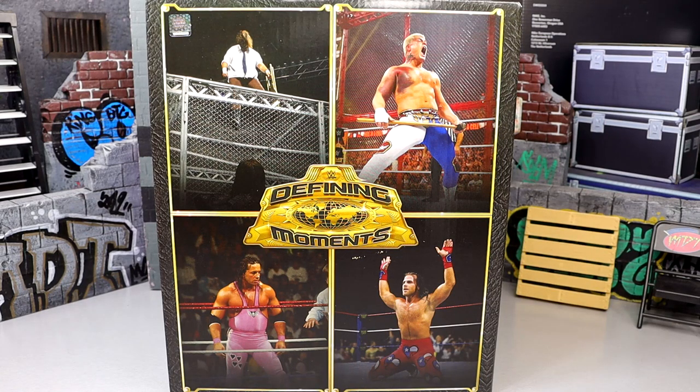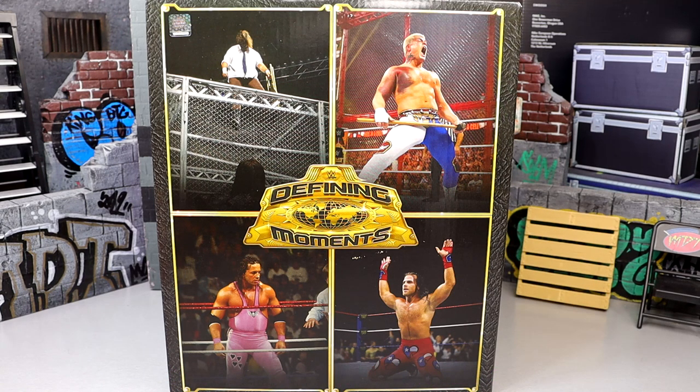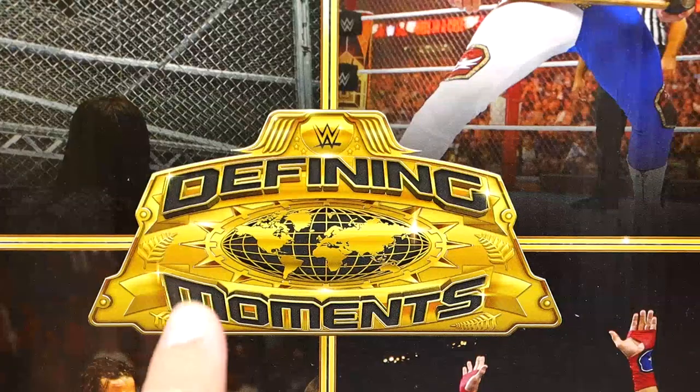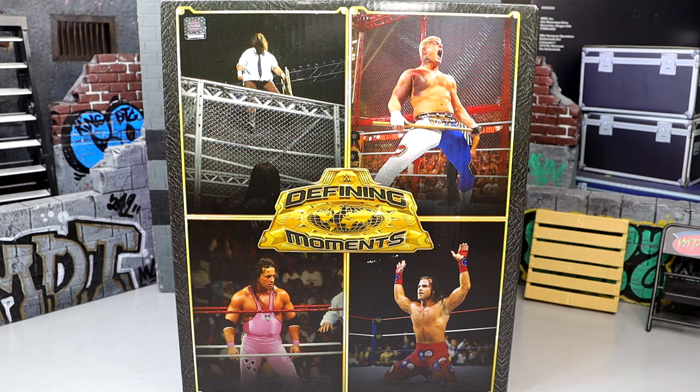Welcome back to another Money of Toys video. Today we're diving into the brand new Ringside Exclusive WWE Elite Defining Moments 4-pack. This is a Ringside Exclusive, so if you guys want to grab this, go over to Ringside Collectibles and use code MDTOYS to save yourselves 10%. Today we're stepping into the time capsule — the Defining Moments figures have returned from Mattel and they are Ringside Exclusive.